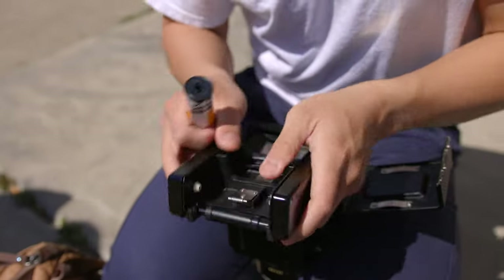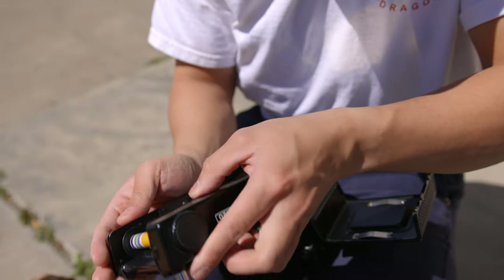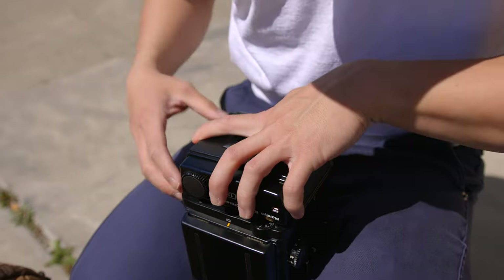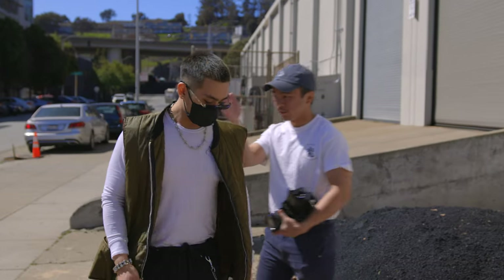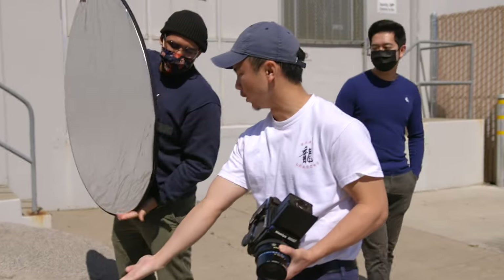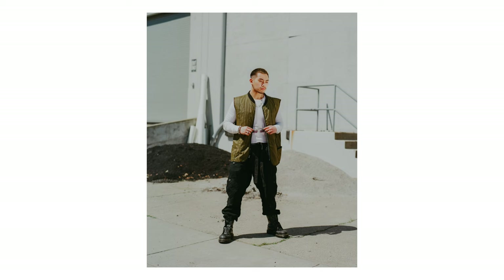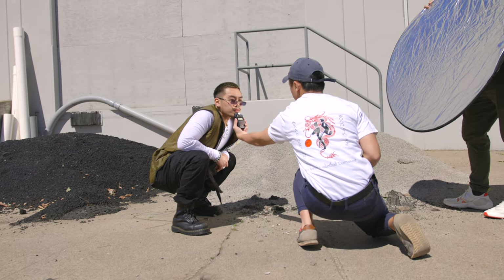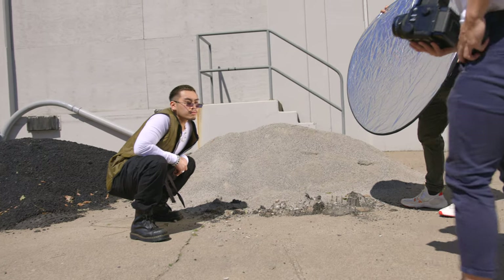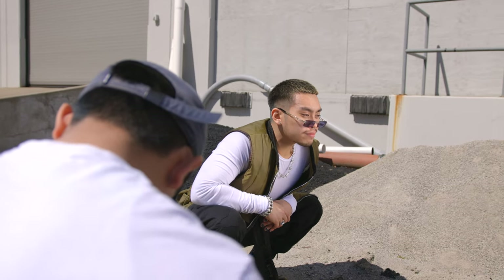The first location we shot in was the Dogpatch neighborhood of San Francisco. You guys have seen this location pop up many times as one of my favorite spots. The corner we were using this time was laden with asphalt and a lot of gravel — a very industrial looking area. It's surprising how many images you can pull out of one corner because it's a versatile spot, or you're just in that creative flow state where you can make anything look great.